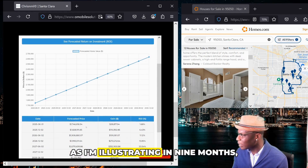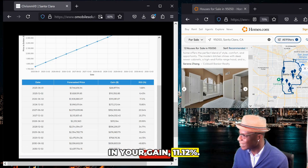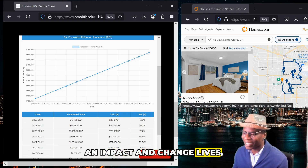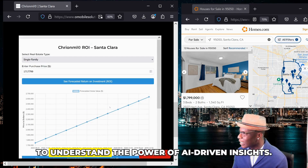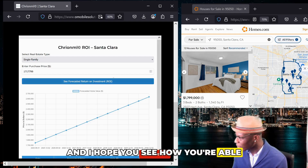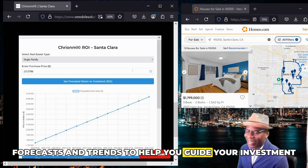As I'm illustrating, in nine months you're looking at over $191,000 in gain and an 11.12% return. This is just a use case using real data, and we're making sure that we're able to provide an impact and change lives, change society. I think it's important for individuals to be able to understand the power of AI-driven insights, specifically non-technical or non-data scientists. I hope you see how you're able to utilize AI — how we've been able to create an AI-powered platform that's easy to use and gives you high-level forecasts and trends to help you guide your investment strategies.